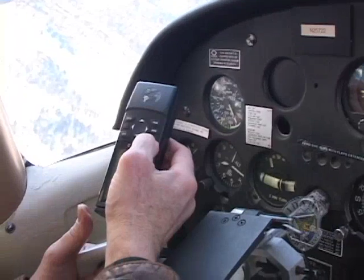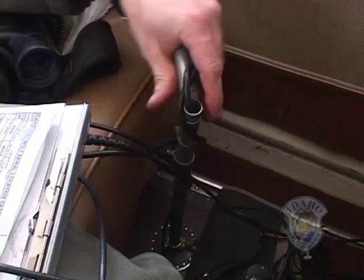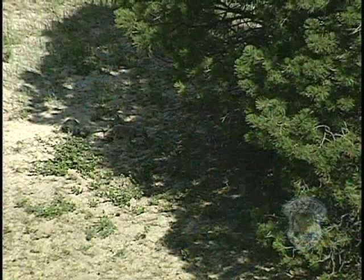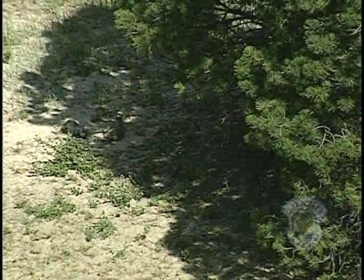Jason will record the exact longitude and latitude so he can return next month and hopefully locate a den site. Then the real work begins.